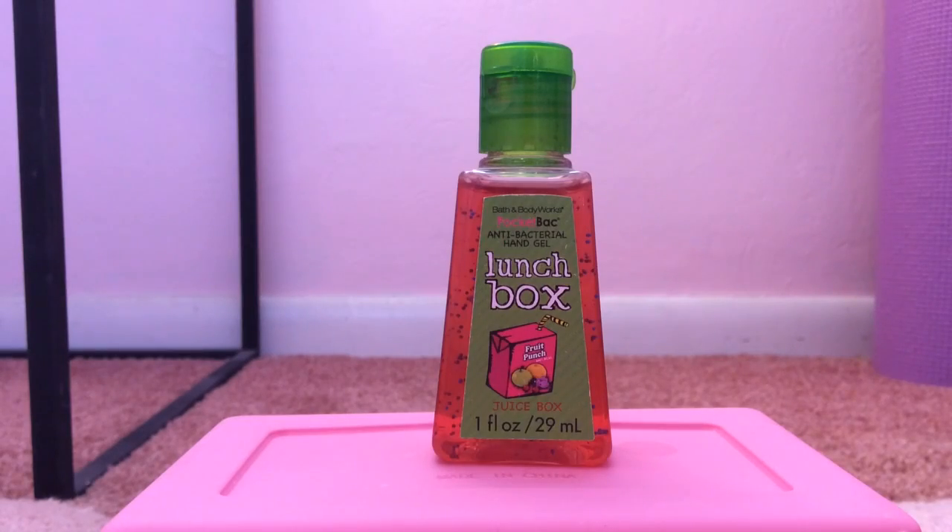My 21st favorite pocket bac is Lunchbox Juice Box from the 2011 Lunchbox Collection. I love the packaging and the little juice box with all the details on it — it's so cute. But this smells exactly like fruit punch, reminding me a lot of Hawaiian Punch. It smells like a combination of cherries, pineapple, grapes, some apple, and just mixed fruit.